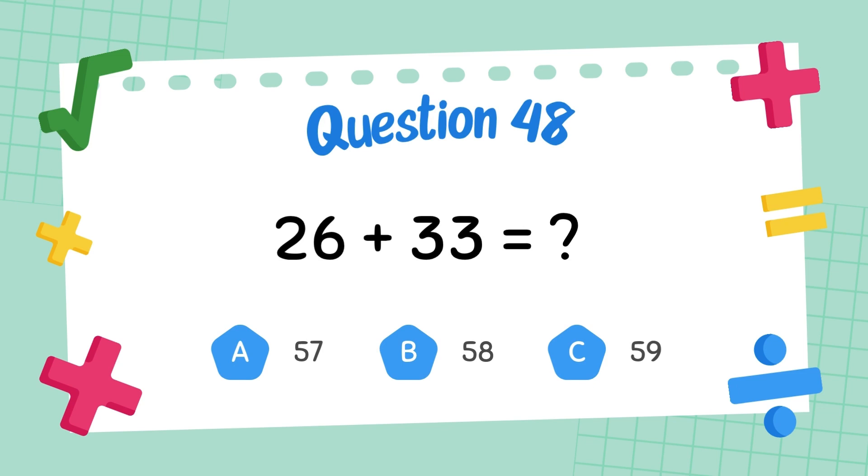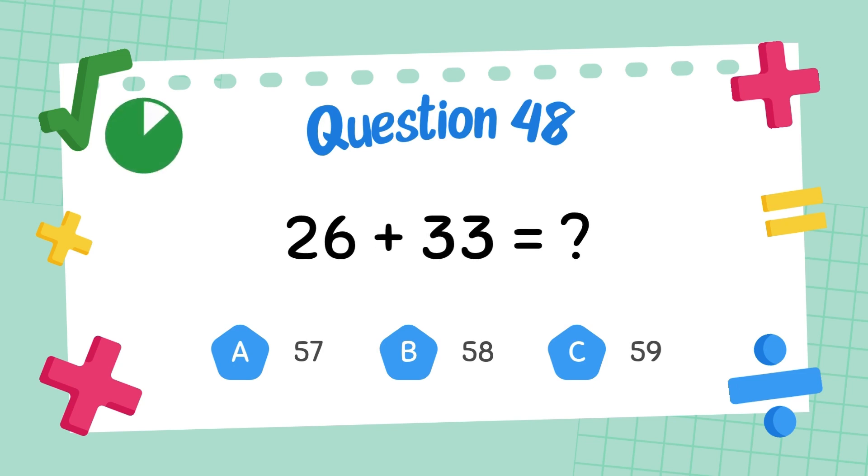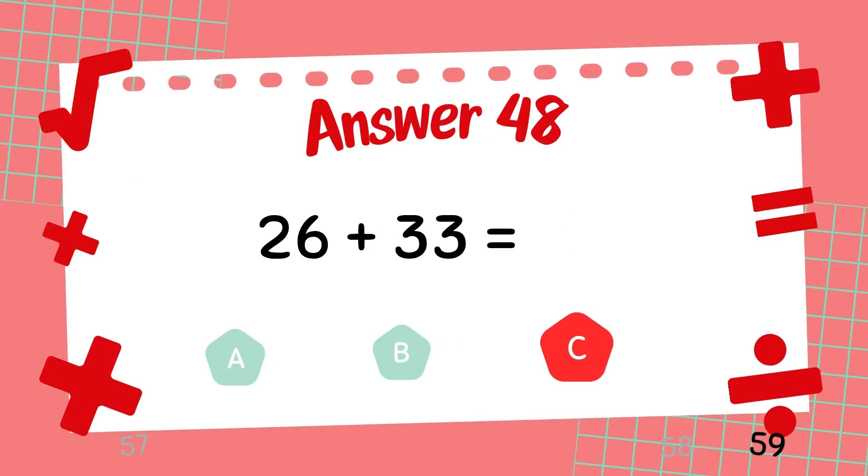What is twenty-six plus thirty-three? The answer is fifty-nine.